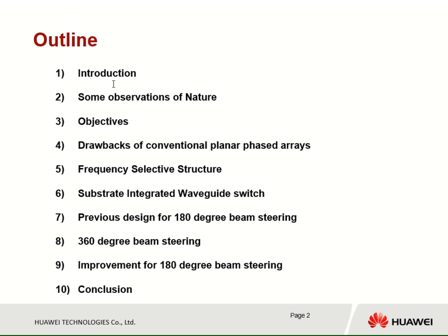This is the outline of the presentation. After an introduction, I will talk about some observations we can do of nature. I will present the objectives, the drawbacks of conventional planar phase array, frequency selective structure, substrate integrated waveguide switch. I will present the previous design for 180-degree beam steering, and the new design for 360-degree beam steering, and also present some improvements we can do for 180-degree beam steering, and then we will have the conclusion.